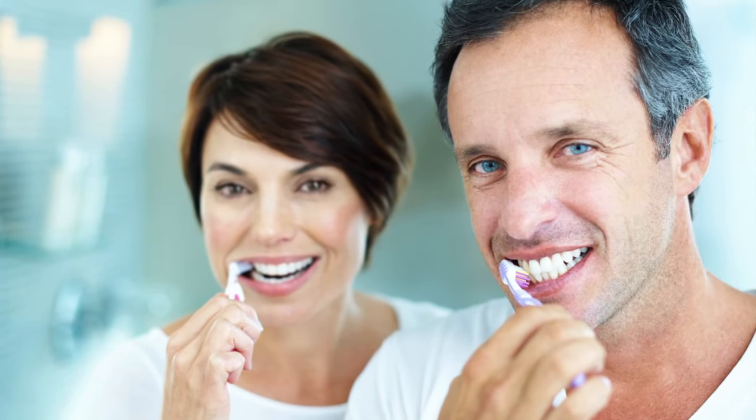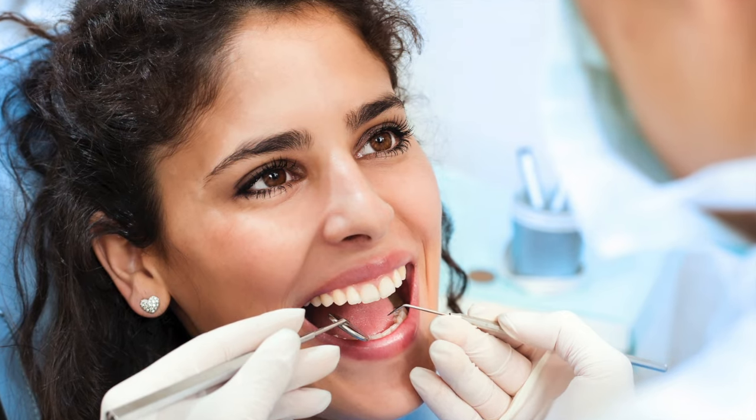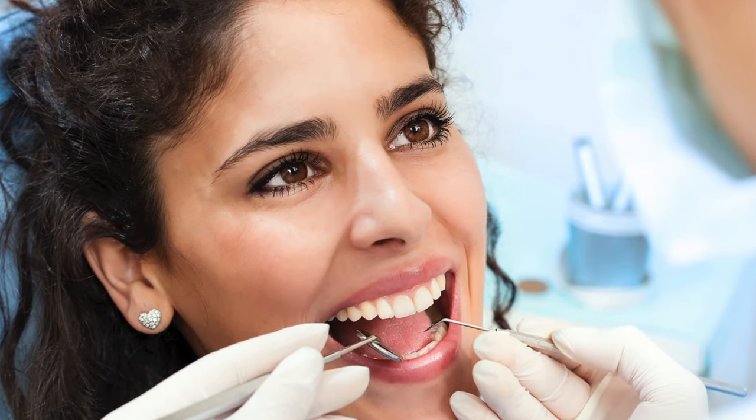At Delta Dental of Washington, we know a healthy smile is a powerful thing. Regular dental care, from cleanings to crowns, are essential to your smile's health. Fortunately, you have a great maintenance plan to power your smile. Your Delta Dental PPO plan makes dental visits easy and affordable.